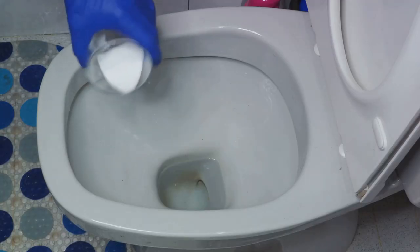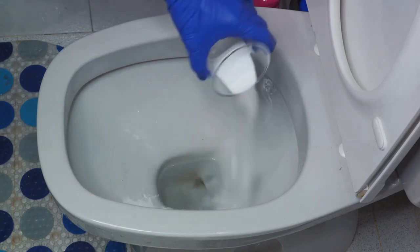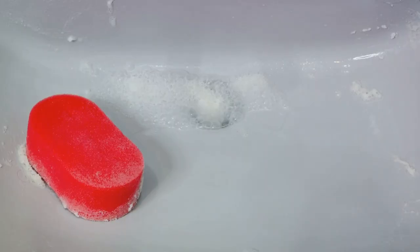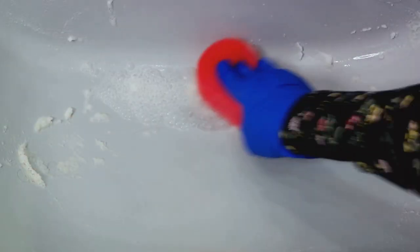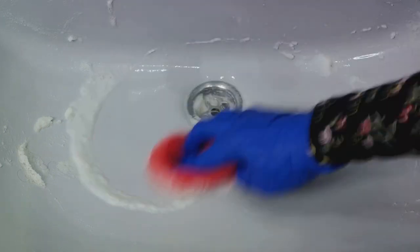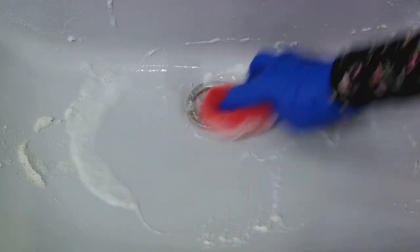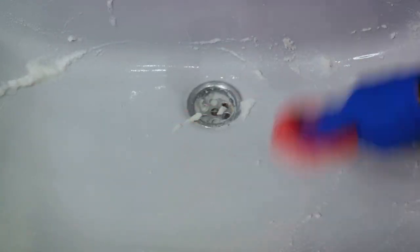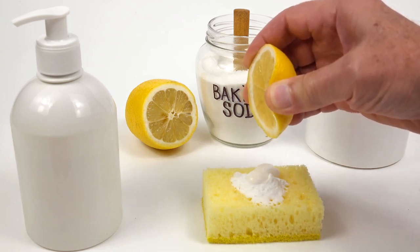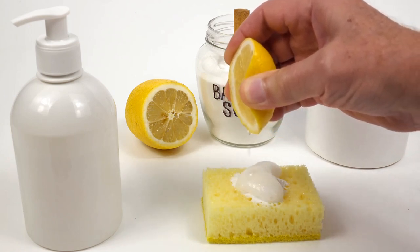And it doesn't stop there. Baking soda can remove stubborn stains from your precious furniture, and even polish your silverware until it shines just like it did when you first bought it. Baking soda is like a magic wand that can wave away dirt and grime, leaving your home fresh, clean, and sparkling. But don't just take our word for it — science has proven the remarkable power of baking soda. Its alkaline nature neutralizes acids, making it perfect for tackling greasy and sticky messes.